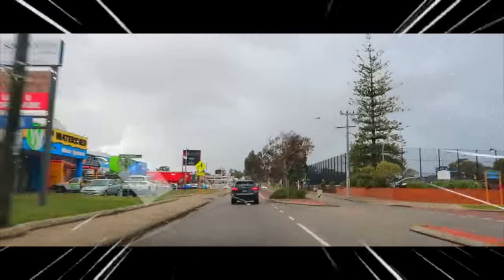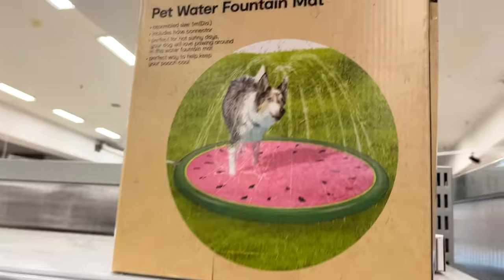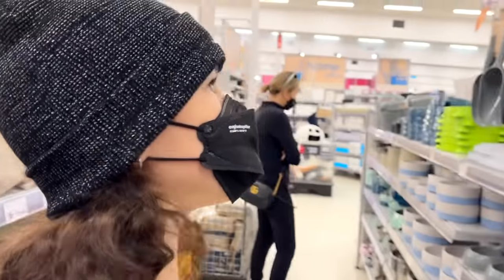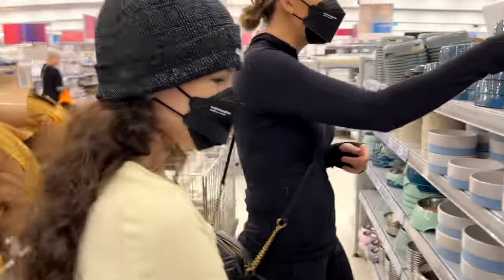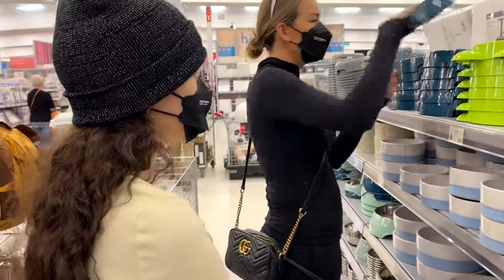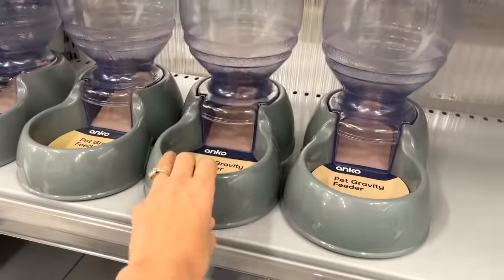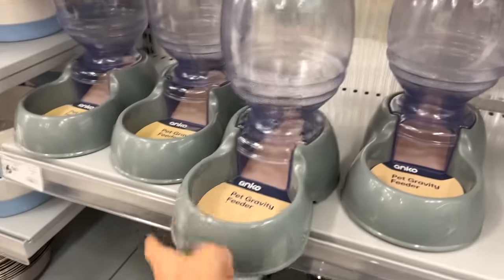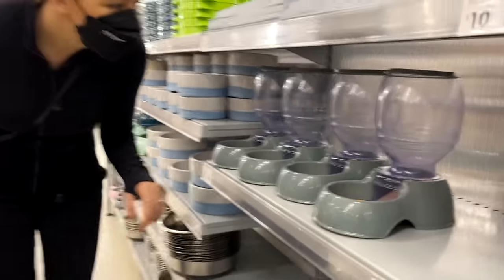All right, we found the pet section — let's take a look! We've got a water bottle — oh, it's like a travel bottle. You put their treats in there. There's also a slow feeder, which is a good idea. And look at these little dispensers, they're super cute. I think they'll be good for Sushi, and one for Remy too.